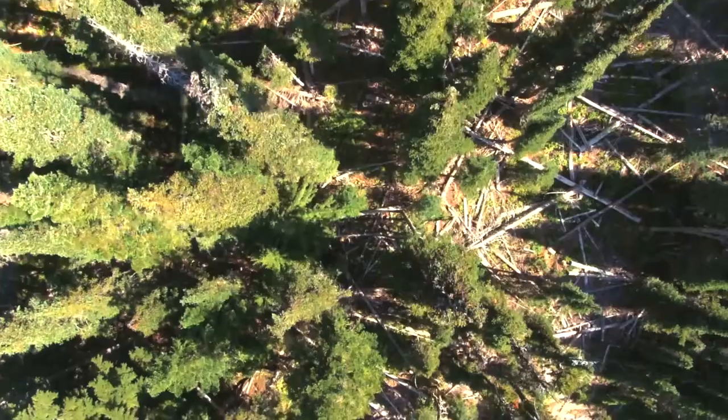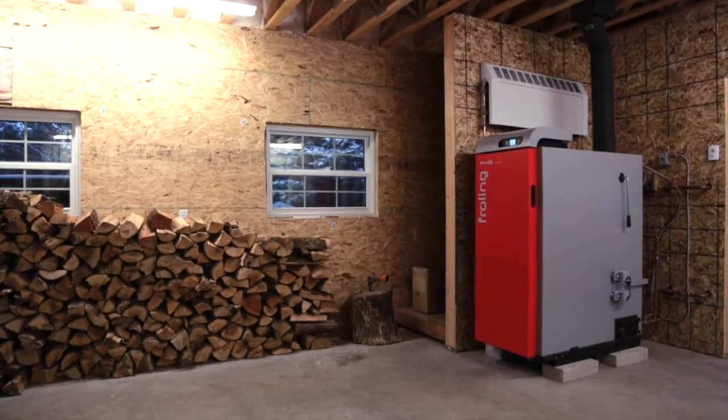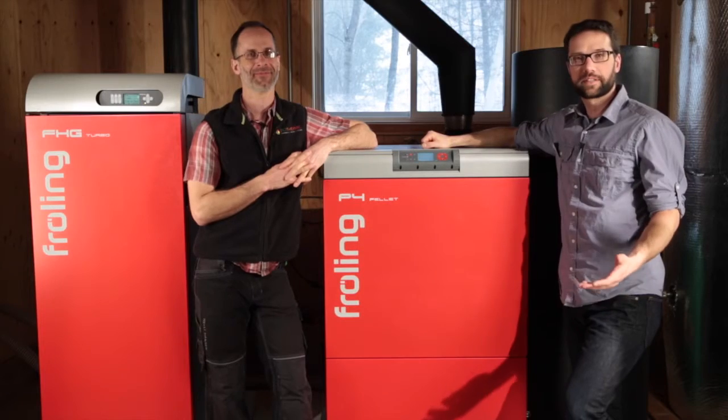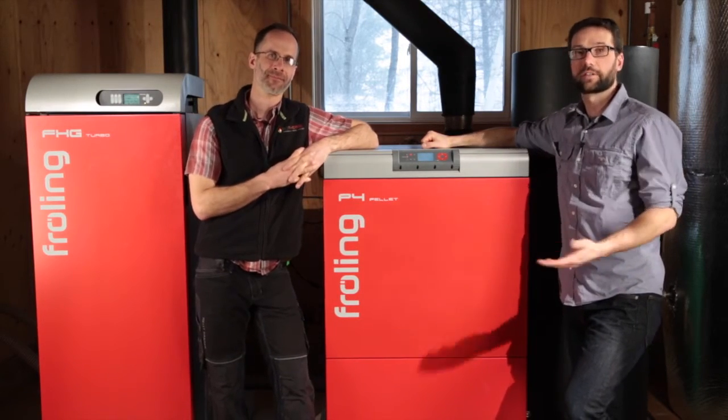With Frohling and our wood heating systems we can save our clients money and give them some environmental peace of mind. Heating with wood is smart, affordable, and environmentally responsible. Call Mike or me today and ask us about how we can help you integrate a Frohling biomass system into your house or business.